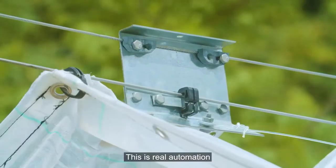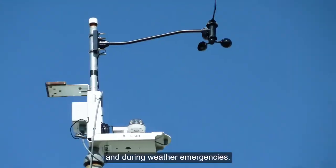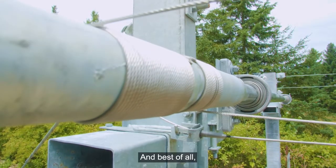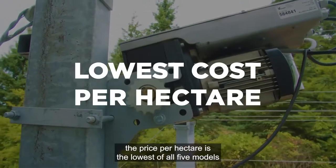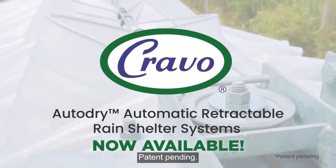This is real automation that will drastically reduce your labor requirements seasonally and during weather emergencies. And best of all, the price per hectare is the lowest of all five models of Cravo retractable roof houses. Patent pending.